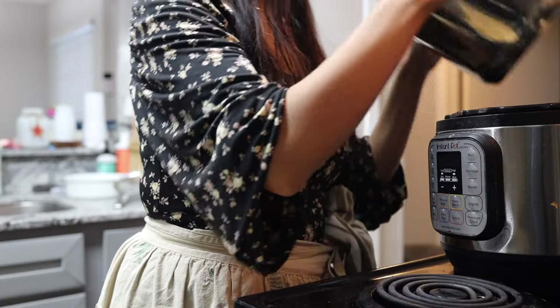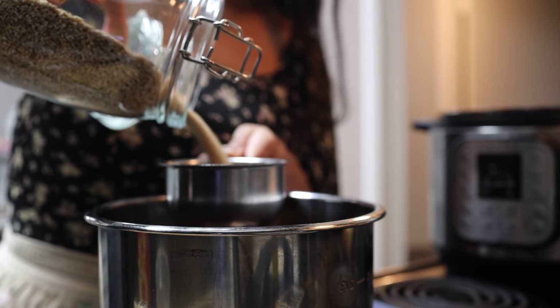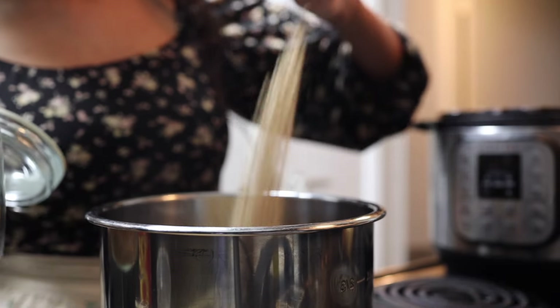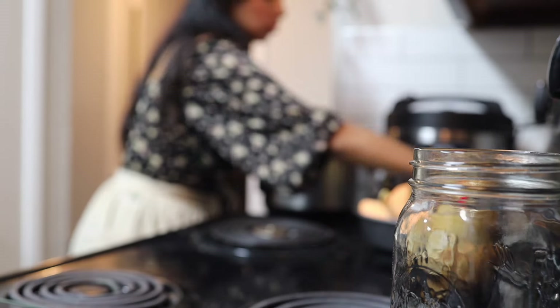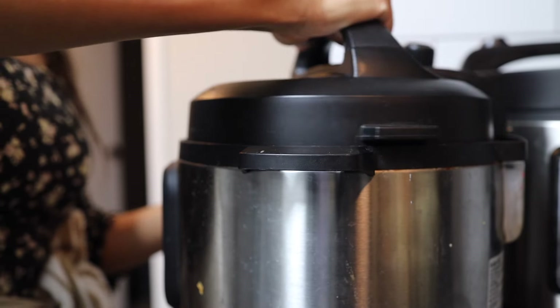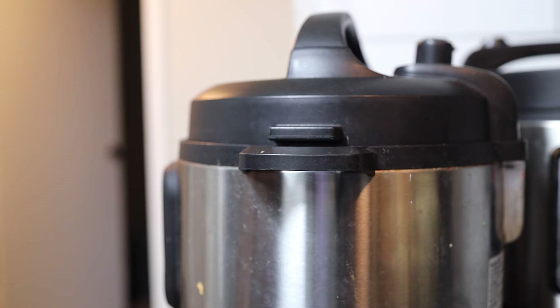Moving on to my steel cut oats. I used one cup of steel cut oats and two and a half cups of water. I usually pressure cook them for four minutes, but because my daughter is having these too and I wanted a better texture for her, I cooked them for 18 minutes as a blog post suggested, and they came out perfect for both of us.